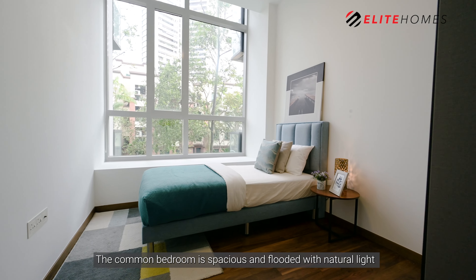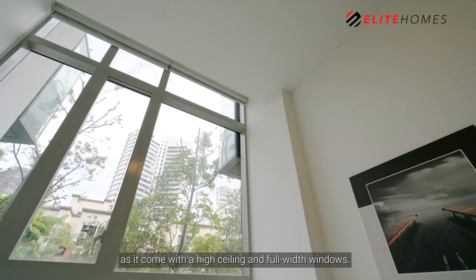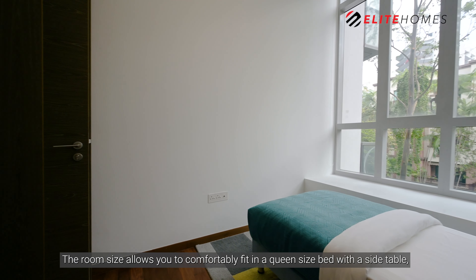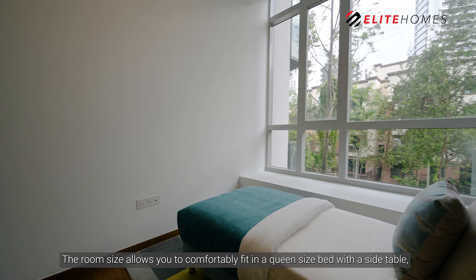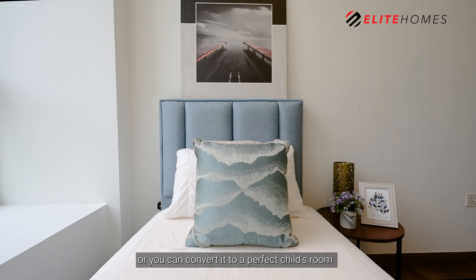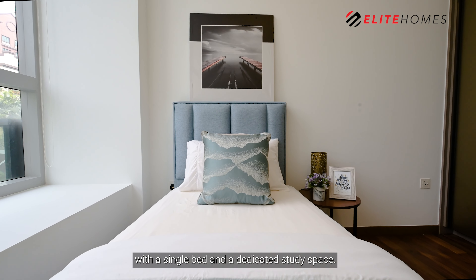The common bedroom is spacious and flooded with natural light, as it comes with a high ceiling and full-width window. The room size allows you to comfortably fit in a queen-size bed with a side table, or you can convert it to a perfect child's room with a single bed and a dedicated study space.